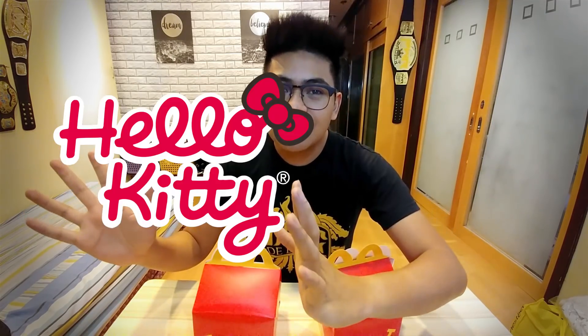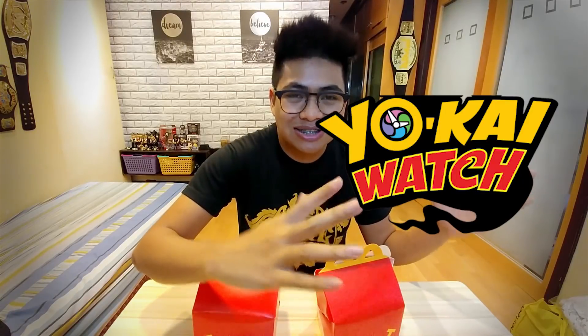We've got the Hello Kitty for the girls and we've got the Yo-Kai Watch for the boys. We're going to be opening this up. This is McDonald's Happy Meals toys for April of 2018.